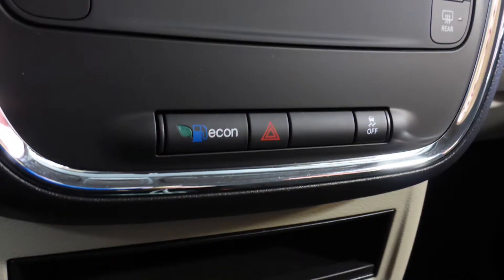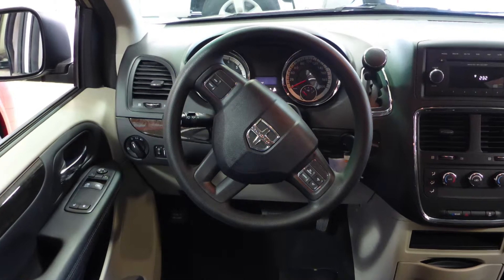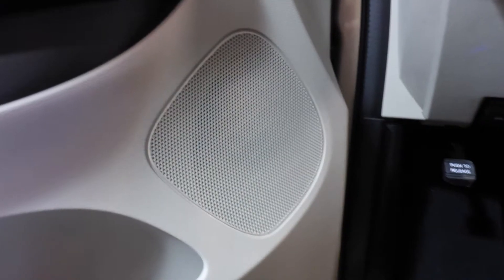Some of the features include power locks and windows, air conditioning, a fuel optimizer calibration, steering wheel mounted audio controls with cruise control, a media center with AM and FM radio, a CD player, two 12-volt power outlets, and four speakers.